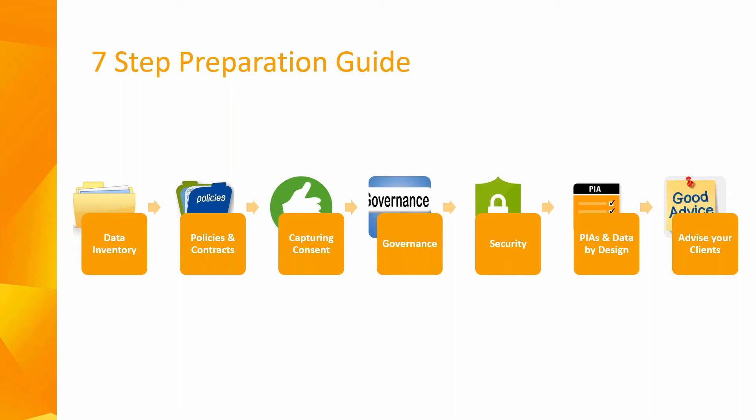Finally, as a source of advice to your clients, you obviously give it to them on many subjects. It would certainly be recommended that you play some form of role in informing and advising them of the GDPR and the new regulations that will apply to them also.